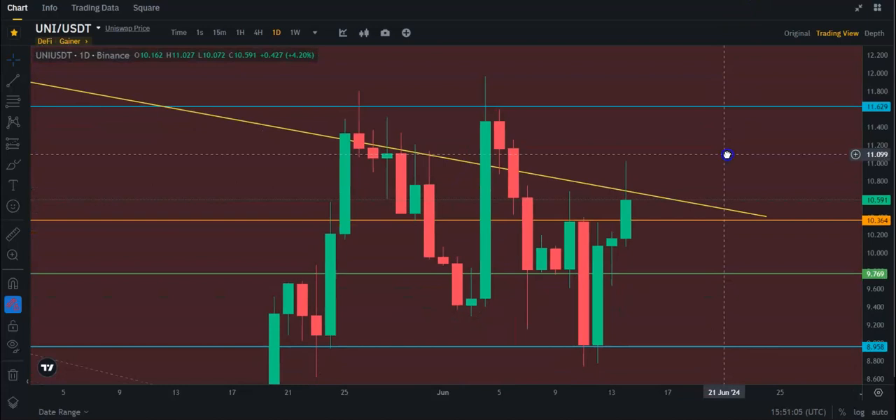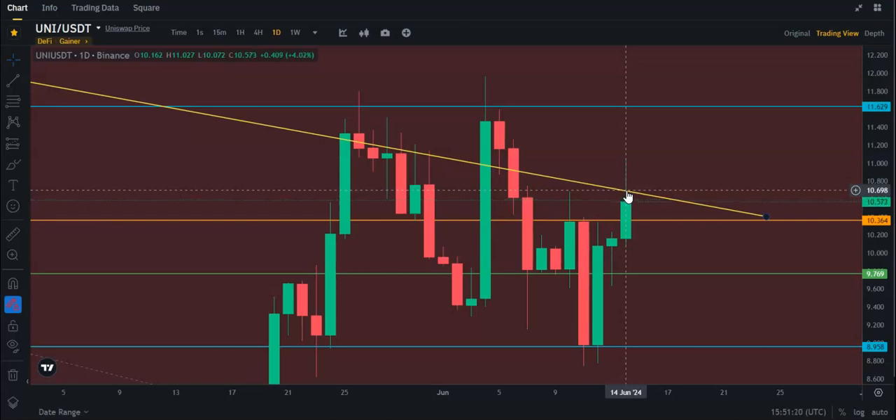Let's just focus on the short-term here — getting above $10.37, then this trend line. Right now, today, that sits at about $10.70. So if we close above that today, that will break the trend, hopefully. And then $11.63.